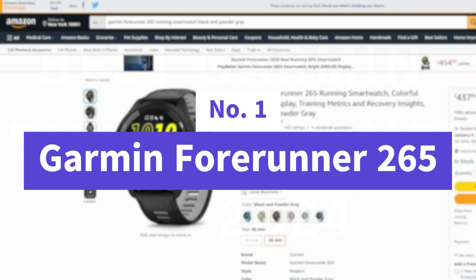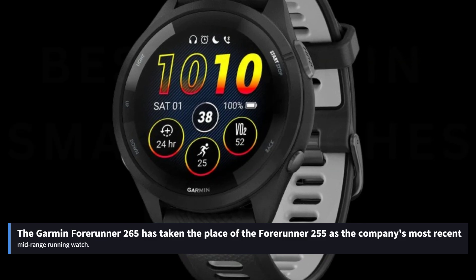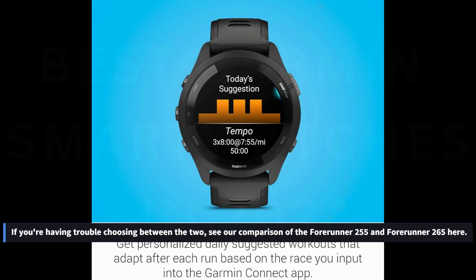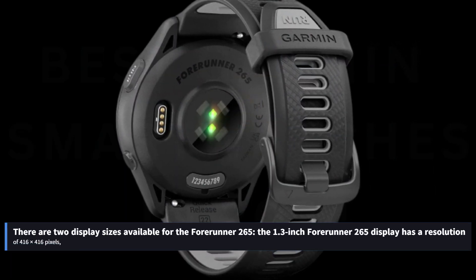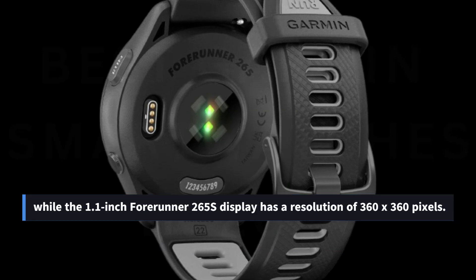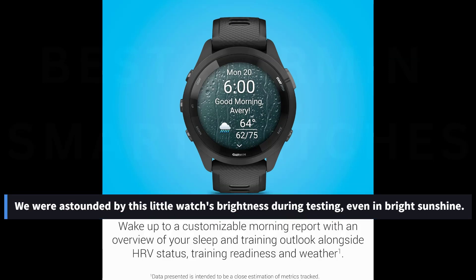Number 1: Garmin Forerunner 265. The Garmin Forerunner 265 has taken the place of the Forerunner 255 as the company's most recent mid-range running watch. The primary modification made by Garmin is the AMOLED display, which is now incredibly bright. There are two display sizes available: the 1.3-inch Forerunner 265 with a resolution of 416 by 416 pixels, and the 1.1-inch Forerunner 265S with a resolution of 360 by 360 pixels. During testing, we were astounded by this little watch's brightness, even in bright sunshine.